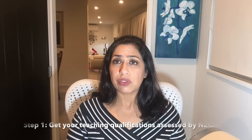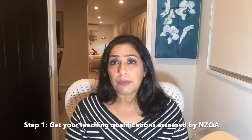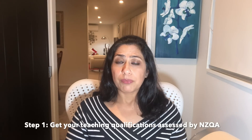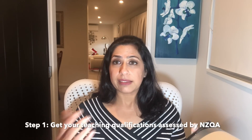We at Immigration Advisors New Zealand are there to help you at each step, but you need clarity on what you're looking at and how it will benefit you. So if you are a teacher, you've done your studies overseas and you're working overseas, the first step to be able to teach in New Zealand is to have a qualification that New Zealand accepts. You may be qualified from one of those universities or countries which are accepted by NZQA — the New Zealand Qualifications Authority — and then you don't need anything else.